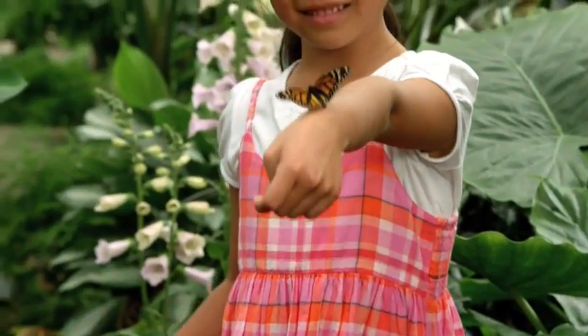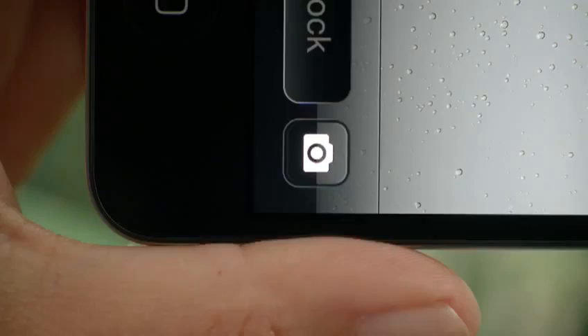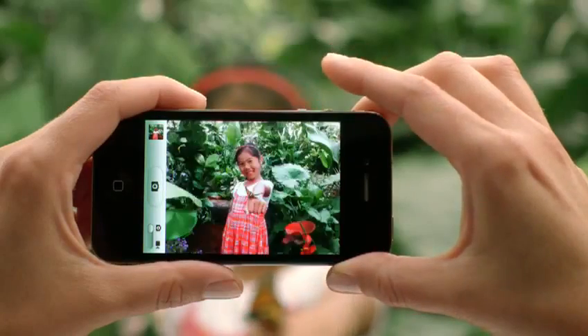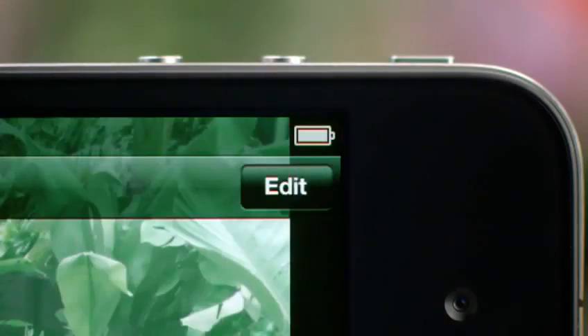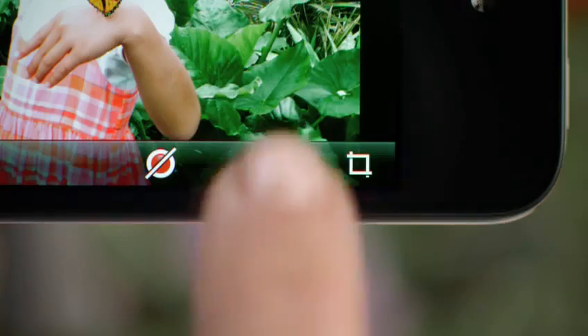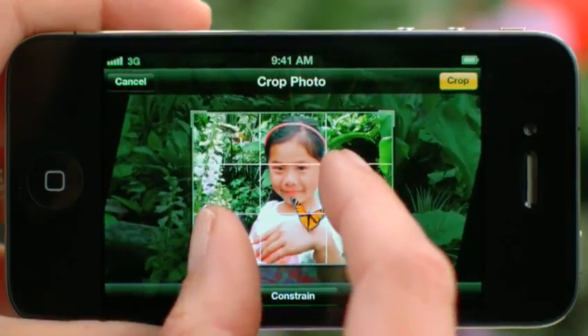There's an old saying that the best camera is the one you have with you. With iOS 5, you have immediate access to the camera right from the lock screen. And you can use the volume button to snap your photo. We also added photo editing so you can use one-tap enhance, red-eye reduction, and cropping right on the device.